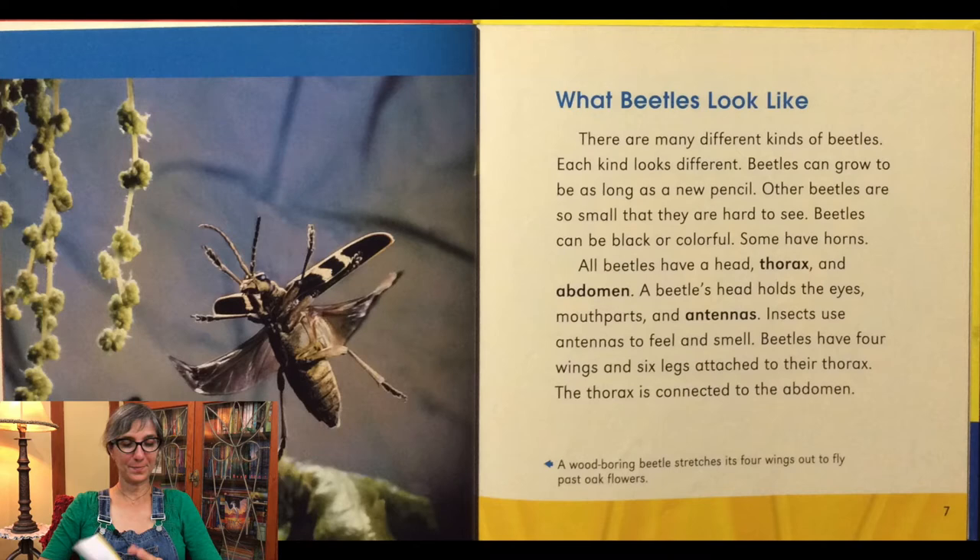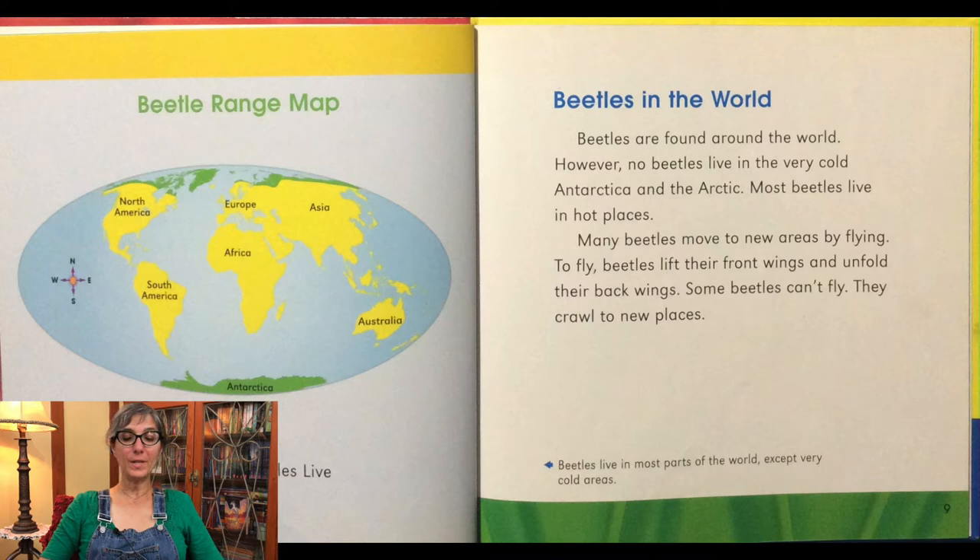Beetles are found around the world. However, no beetles live in the very cold Antarctica or in the Arctic. Most beetles live in hot places. Many beetles move to new areas by flying. To fly, beetles lift their front wings and unfold their back wings. Some beetles can't fly — they crawl to new places. On the map, all the continents shown in yellow are where beetles live. They don't live in the cold areas like up north in the Arctic or on the continent of Antarctica.